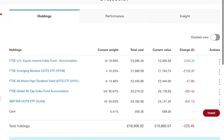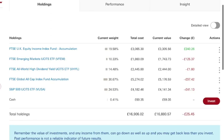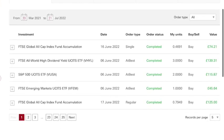As of filming, I have an unrealized loss of minus £25.45. The only fund doing well is the FTSE UK Equity Income Index Fund with a gain of £240.26. Everything else is in red. But I'm a long-term investor, so I'm not too concerned — the market always fluctuates, it goes up and it goes down. I have some cash here which came from my dividends, and I'll go to the transactions to show you in the cash statement.